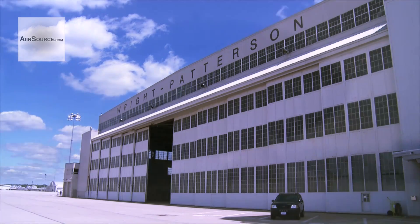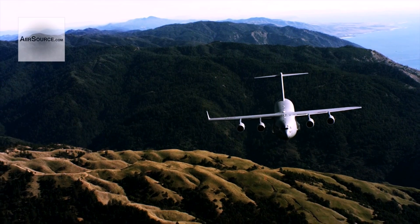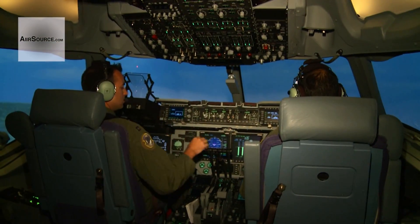Wright-Patterson Air Force Base is home to the 445th Airlift Wing. The wing has 11 C-17s: 10 that fly, and one that just feels like it.